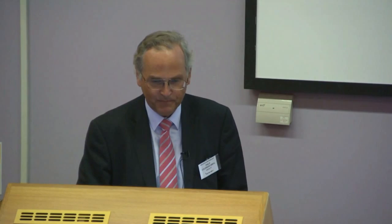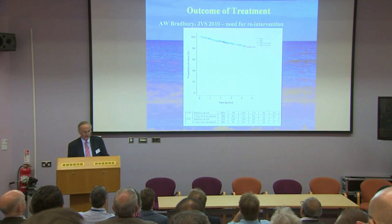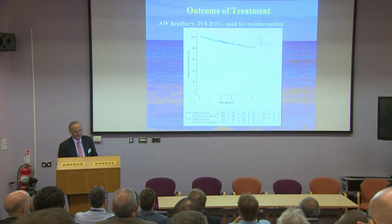Andrew Bradbury published quite a large clinical series of 977 patients, all treated by foam sclerotherapy in Solihull. One of the published graphs shows freedom from the need for re-intervention: starting at 100%, after five years approximately 80% of patients were free of the need for re-intervention after foam sclerotherapy, which is quite a good outcome compared to some series.